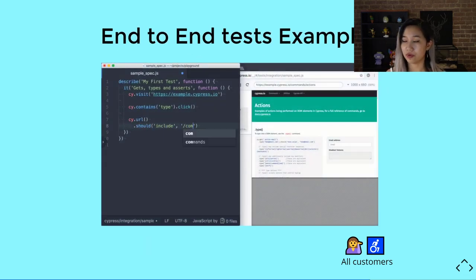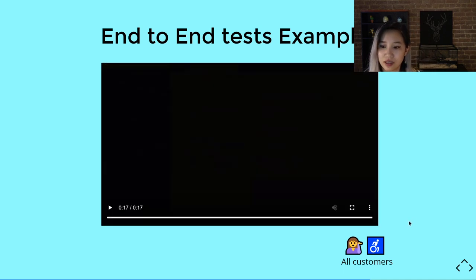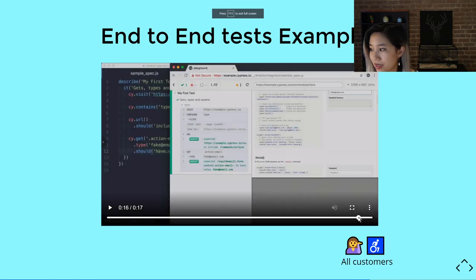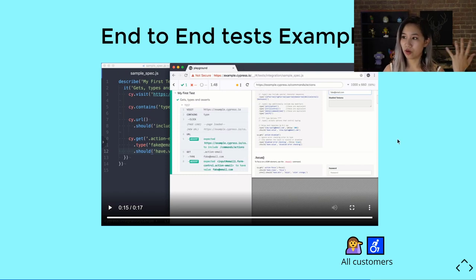Here's an example of how Cypress runs. You can see the test was written, it visits a page, and an actual browser opens for you to interact with. This is for development purposes — it makes debugging easy because there is a console you can interact with. It shows you step-by-step the test running and what happens at each step: it went to a URL, found some inputs, typed in them, and confirmed the values changed.